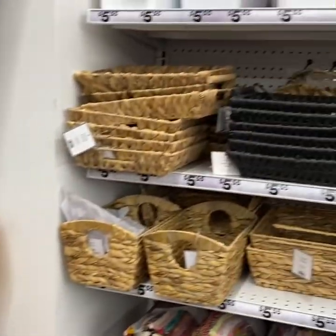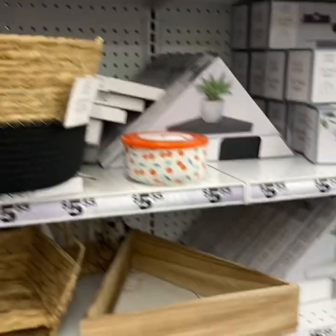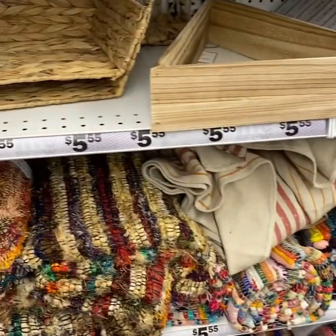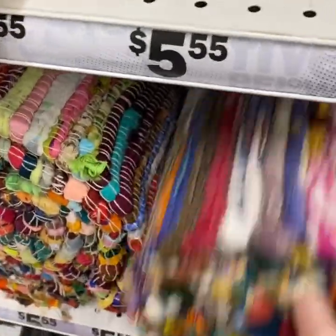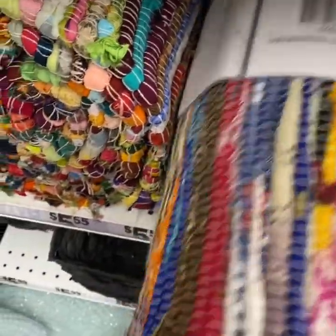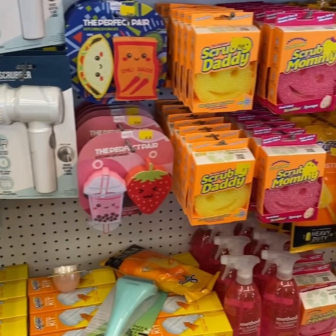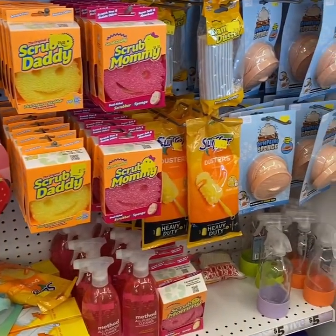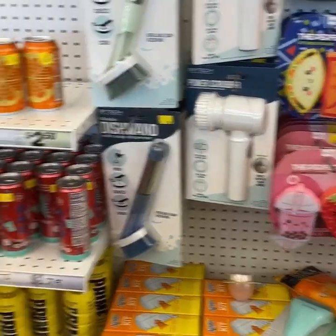Let me show you the baskets over here — I love these for organizing items in the bathrooms. These are hand-braided rugs. I love these rugs; these are the types of rugs my grandmother always had in her house growing up. It is just so crowded in here. They carry the scrub daddies and scrub mommies too, for any of you that might be interested in those.